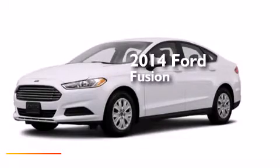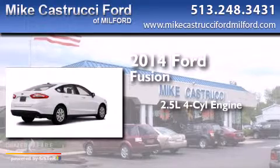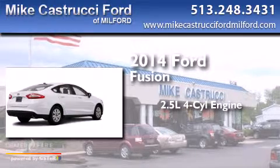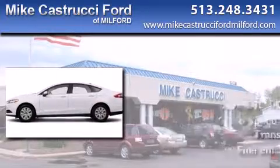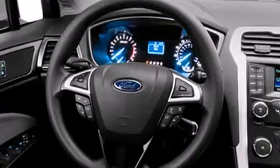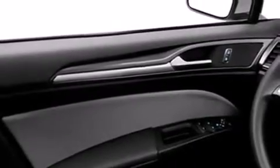This is a brand new 2014 Ford Fusion. It features a 2.5-liter four-cylinder engine and a six-speed automatic transmission. With an EPA estimated rating of 34 miles per gallon on the highway, this vehicle is clearly a fuel-efficient choice.